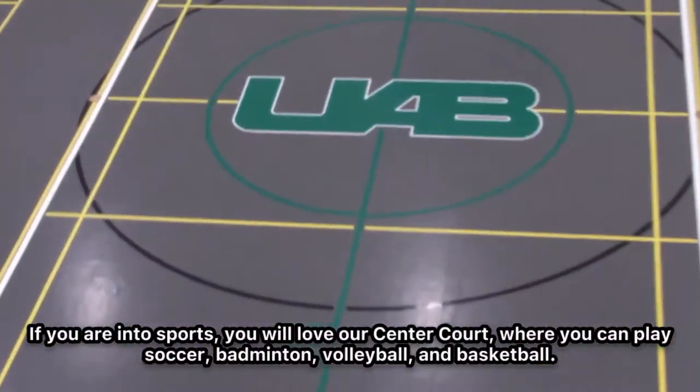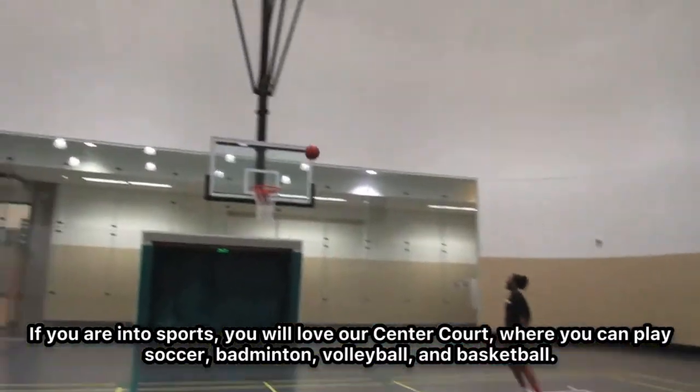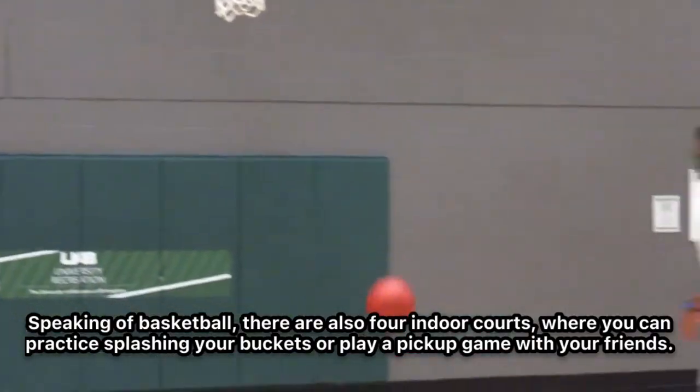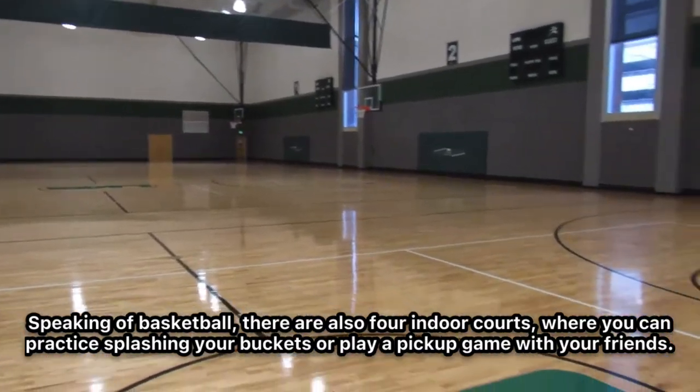If you're into sports, you will love our center court. You can play soccer, badminton, volleyball, and basketball. Speaking of basketball, there are also four indoor courts where you can practice splashing your buckets or play a pickup game with your friends.